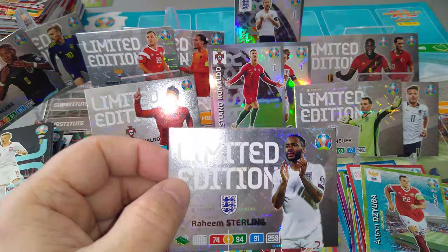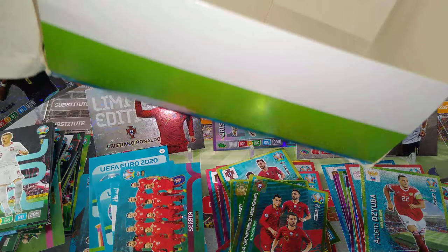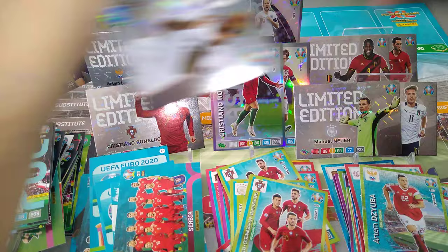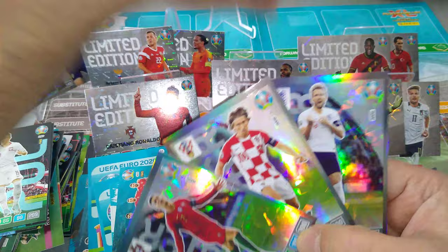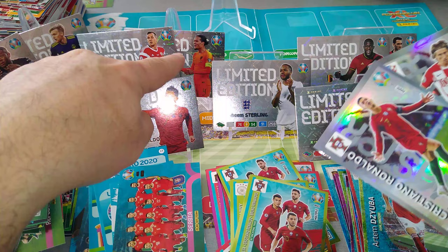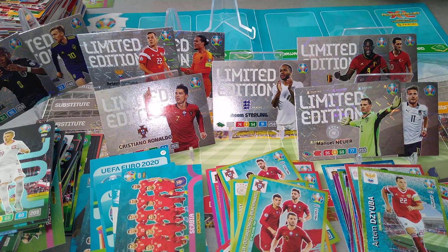And that's the opening, guys. We ripped open a full box of the fat packs for the Euro 2020 from Panini AXL. Here is the proof — here's the box, it's empty. We've pulled three Masters: Kane, Modric and Ronaldo. In addition to the limited edition cards: Alaba, Forsberg, Zayuba, VVD, Ronaldo, Sterling, Neuer, Immobile, Lukaku and Calhanoglu. In addition to the three Masters.